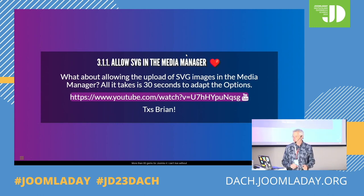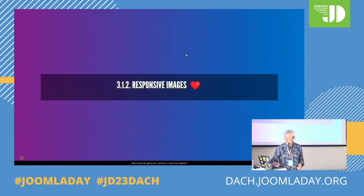First section: media manager. SVG — vectorial images. Maybe you've noticed that if you just drag and drop an SVG image in the Joomla media manager, by default it's forbidden. It's just a little thing — you have to change the options to allow SVG. Here is a little video where it's explained. Thanks, Brian, for this video.